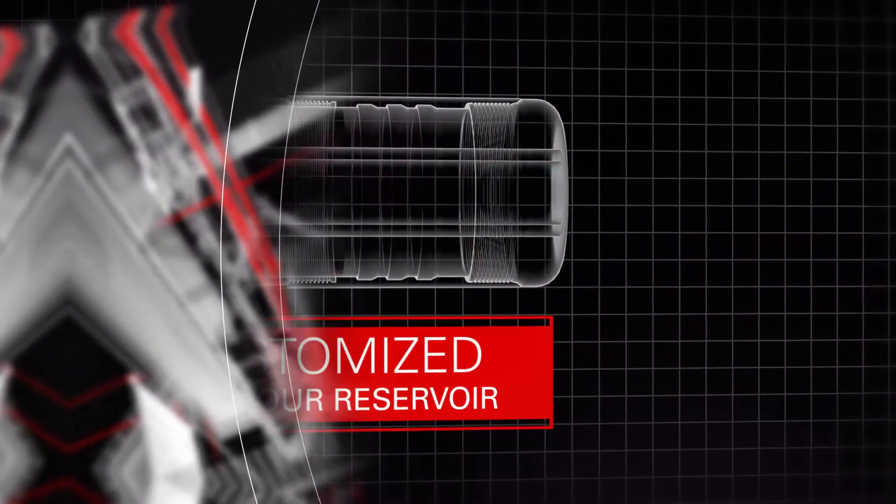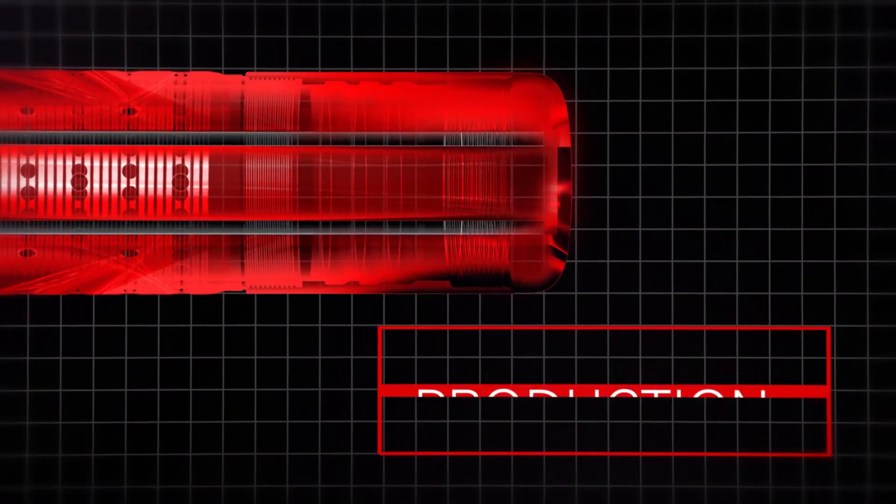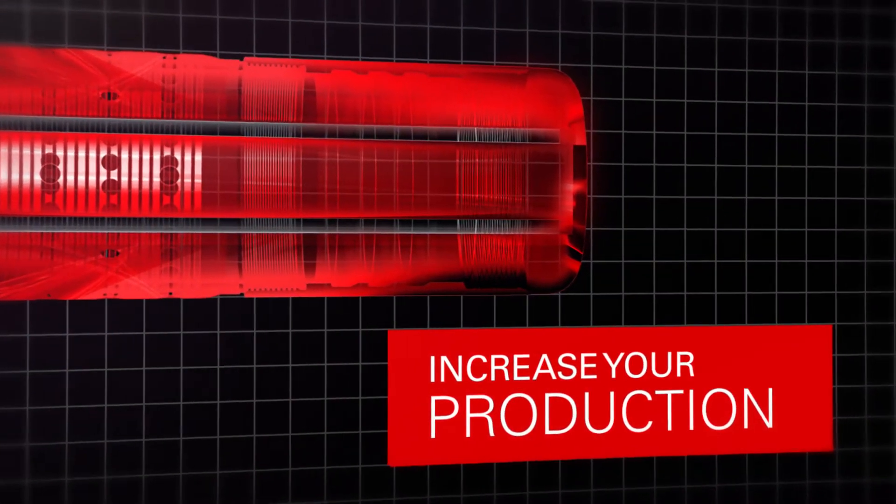And when customized for the reservoir, fluids can help ensure you protect or even enhance the permeability of your formation, ultimately helping you increase your production.